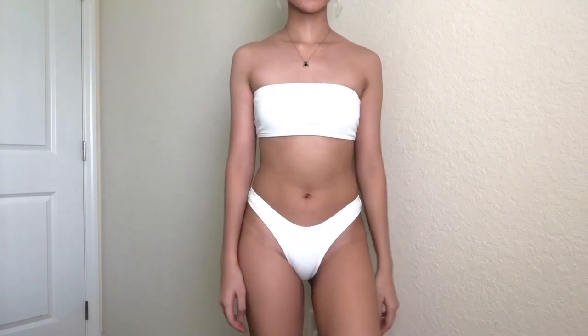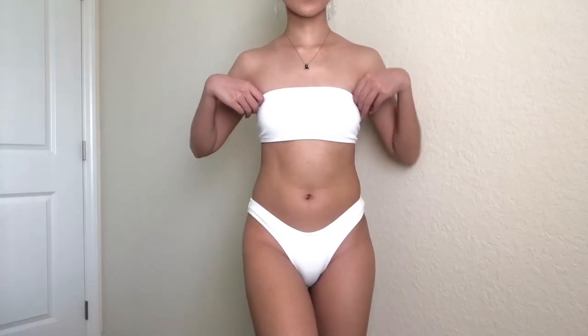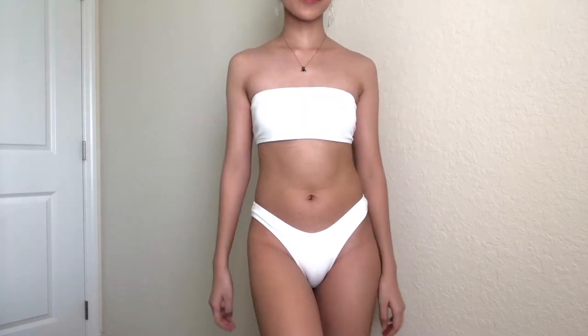I loved it enough to get a white one. It's exactly the same but in white, and it also looks very nice and expensive. These are only $8.99. It fits almost perfectly considering that I'm very petite and slender.